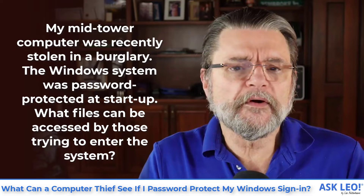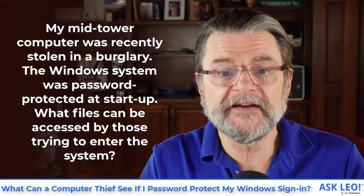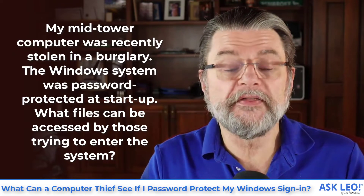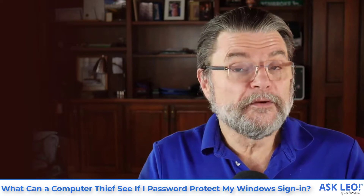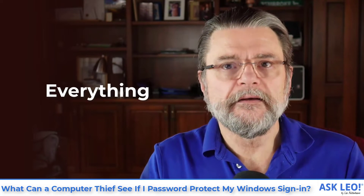My mid-tower computer was recently stolen in a burglary. The Windows system was password protected at startup. What files can be accessed by those trying to enter the system? It would take a computer-savvy thief less than five minutes to gain access to everything.